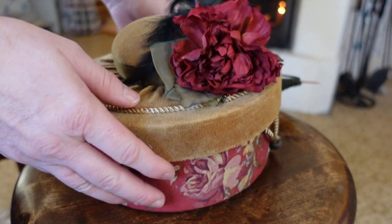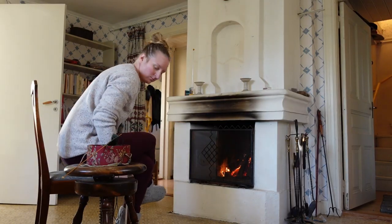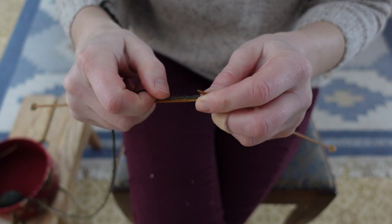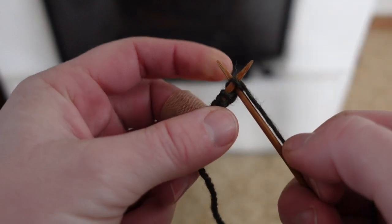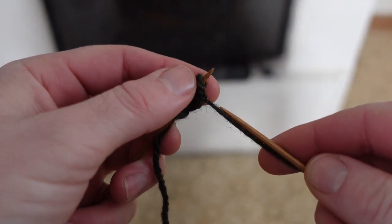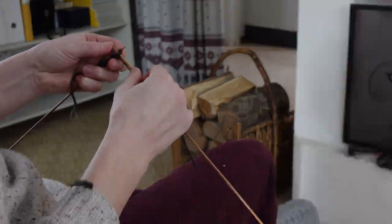I'm starting with the back first, so any sloppiness in the learning curve of this pattern will be less visible. I'm a decent knitter, comfortable with the basic knit and purl stitches, and I've done some cabling patterns, but I've never made much beyond a classic scarf and I definitely haven't knit anything yet this season. So I was pleased to see the pattern started with a couple inches of simple one-by-one ribbing, so I could ease my hands back into the actions.